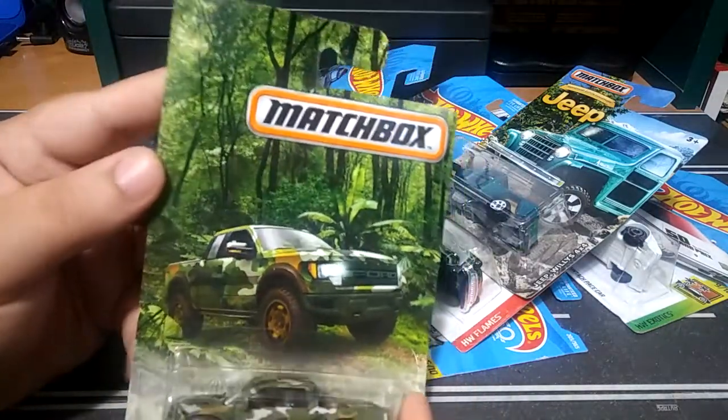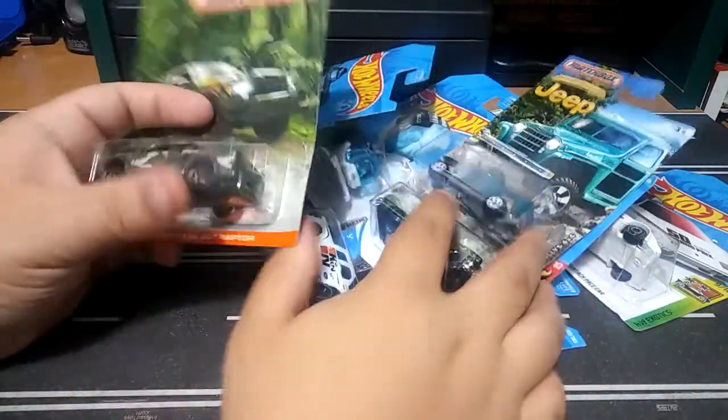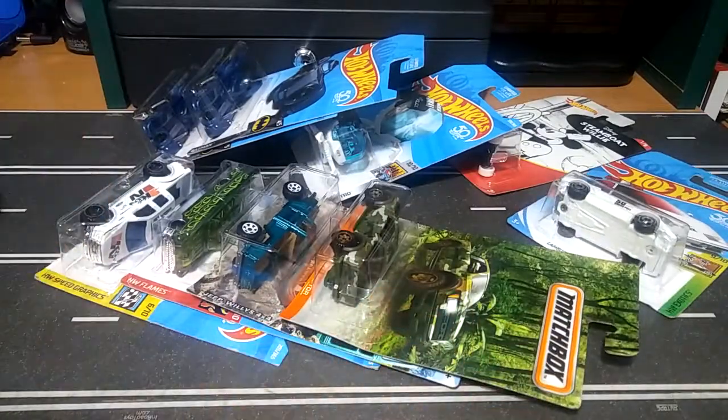The card art is pretty awesome too — just look at that, in the jungle, looks really nice. So yep, these are my finds for today guys. Let me know what you think down in the comments — which one was your favorite? Thanks for watching, till next time guys, happy hunting.